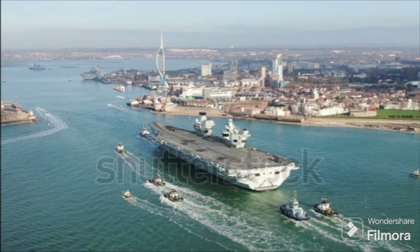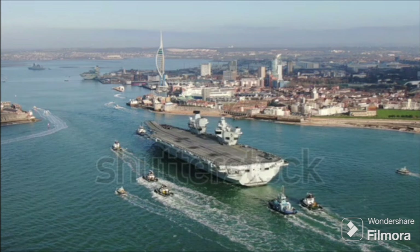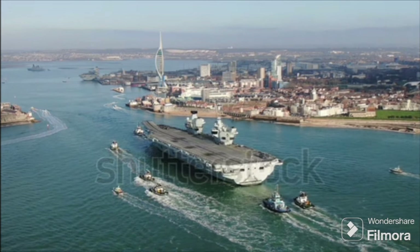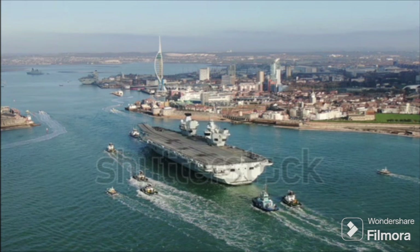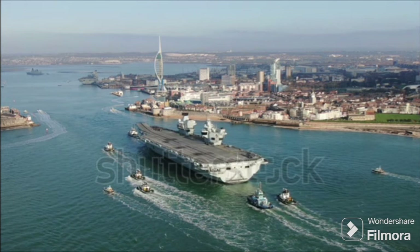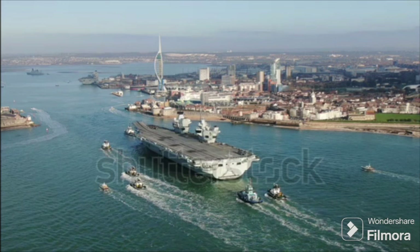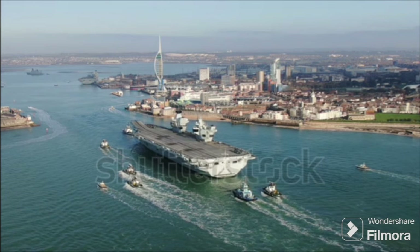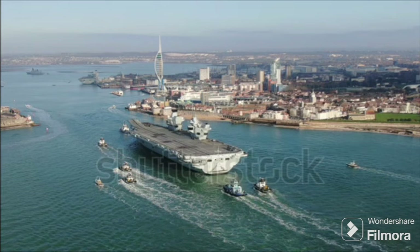Have you ever wondered why the Queen Elizabeth-class aircraft carriers do not have an angled flight deck? A rather intriguing question, isn't it? Especially when you consider that most modern aircraft carriers do. It's a design decision that has raised many an eyebrow in naval circles and sparked more than a few debates among military enthusiasts. So, let's dive in and explore.